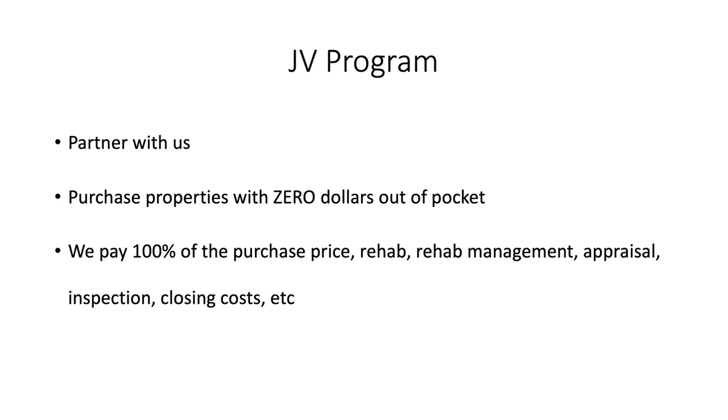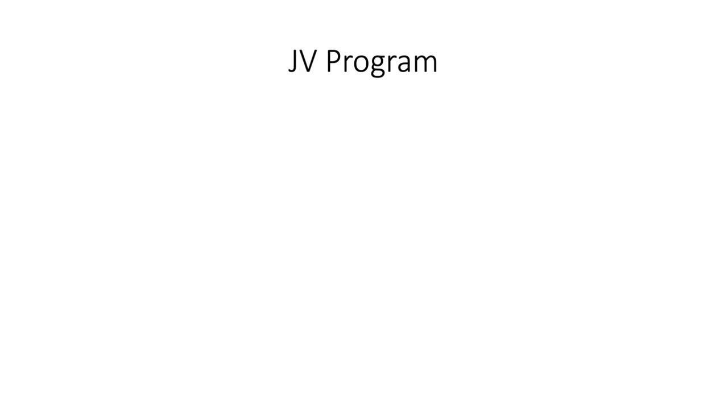That's the purchase price, the rehab, the rehab management, appraisals, inspection, closing costs, etc. We pay for all of it, and then it's a 50-50 joint venture, meaning that you have a 50% ownership stake in each and every property.